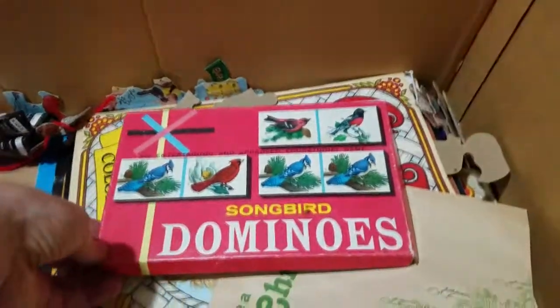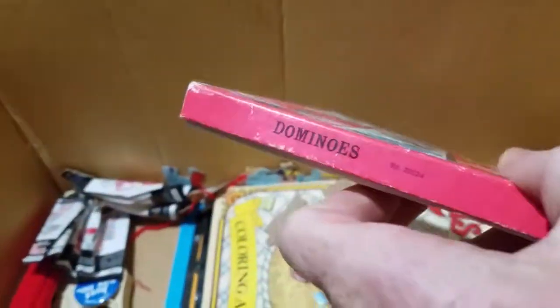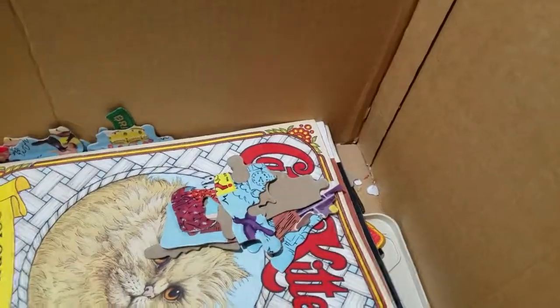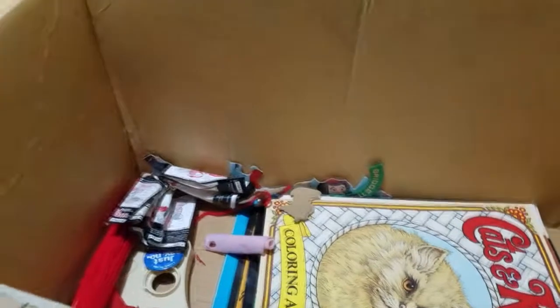We got Songbird Dominoes - oh cool, wow this box is turning out to be awesome! This is turning out to be fantastic - this definitely looks 70s or 80s. Copyright by National Wildlife Federation - this is awesome. More puzzle pieces - I might have the whole puzzle in here who knows. Storybook - 'Have a Storybook Christmas,' oh more old stickers. This box is just great. More puzzle pieces.